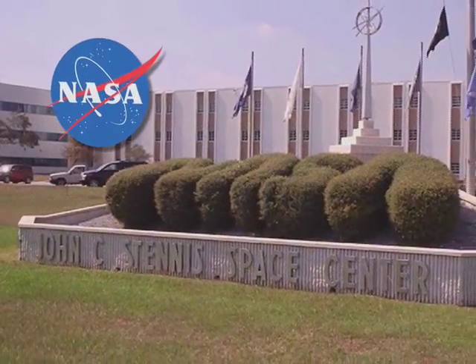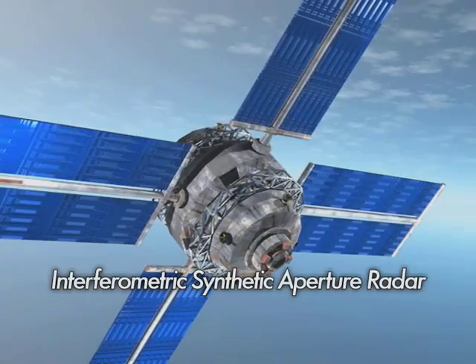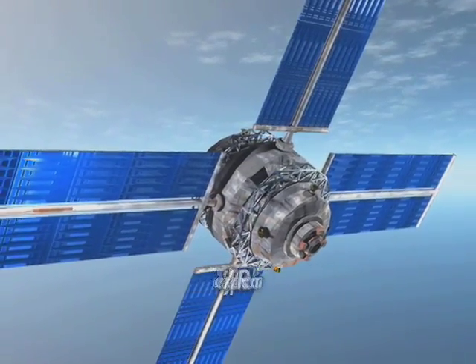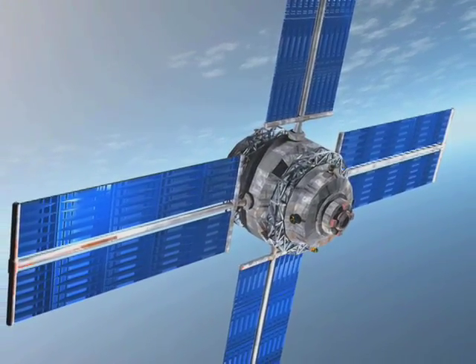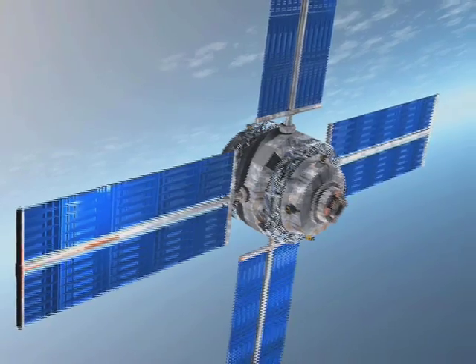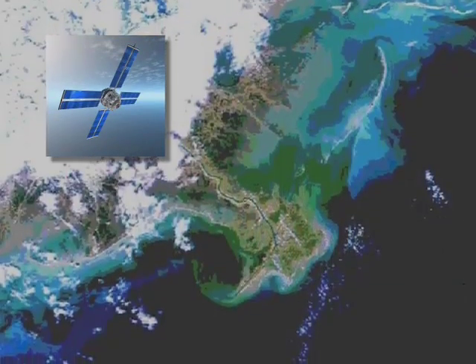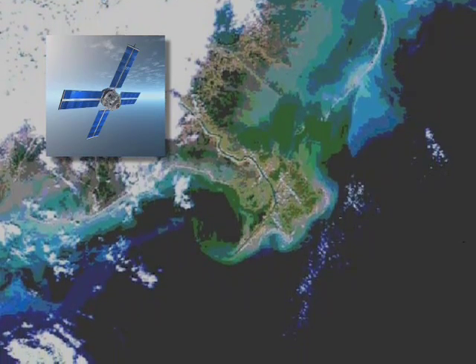Working with Stennis Space Center, Vexel developed two different innovations: an Interferometric Synthetic Aperture Radar Processing System, or INSAR, that combined various satellite images to provide high-resolution topography maps, and an Apex ground station to receive and process geographical data and images from various satellites. The software and ground station are now commercially available products.